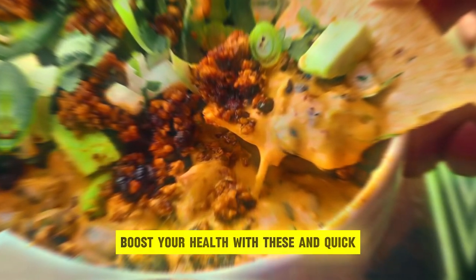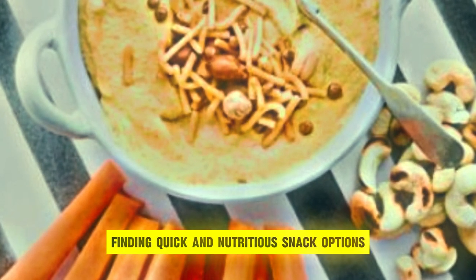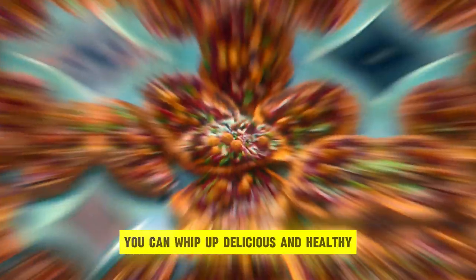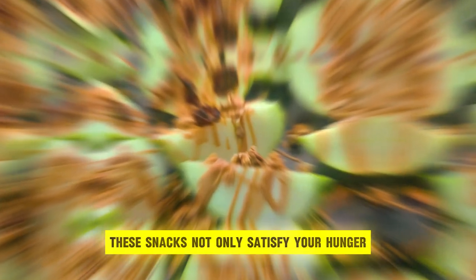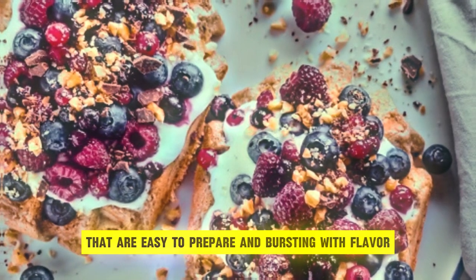Boost your health with these quick vegan snack recipes. In today's fast-paced world, finding quick and nutritious snack options can be a challenge, especially for those following a vegan lifestyle. However, with a bit of creativity and some simple ingredients, you can whip up delicious and healthy vegan snacks in no time. These snacks not only satisfy your hunger, but also provide essential nutrients to keep you energized throughout the day. In this video, we'll explore a variety of quick vegan snack recipes that are easy to prepare and bursting with flavor.